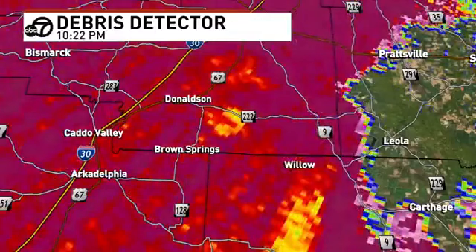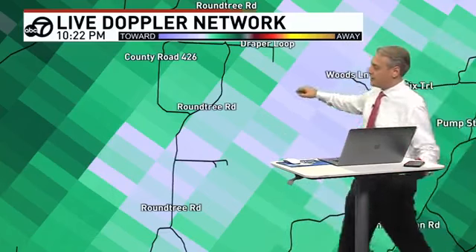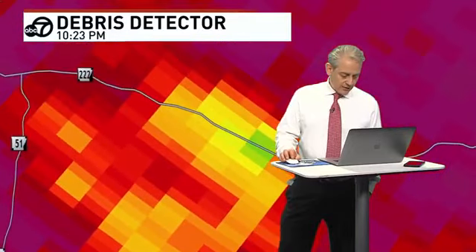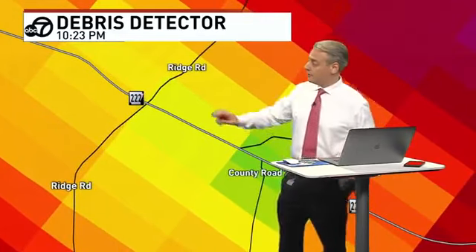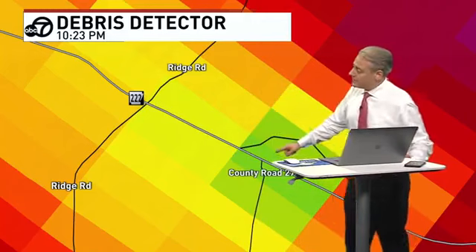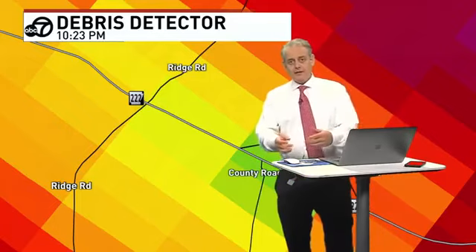Roundtree Road, Lost Road, Woods Lane, Nix Trail, Pump Station Road, Draper Loop — naming some of these streets the circulation is going over. The debris signature on radar, just to the north of that now, going over 222 — that is Ridge Road right here, 222. County Road 272. That's what we call a dropout — what's called a correlation coefficient. When you see that, it means there are objects of different sizes — the radar is seeing all these different-size objects. When it's uniform like raindrops, you don't have this.